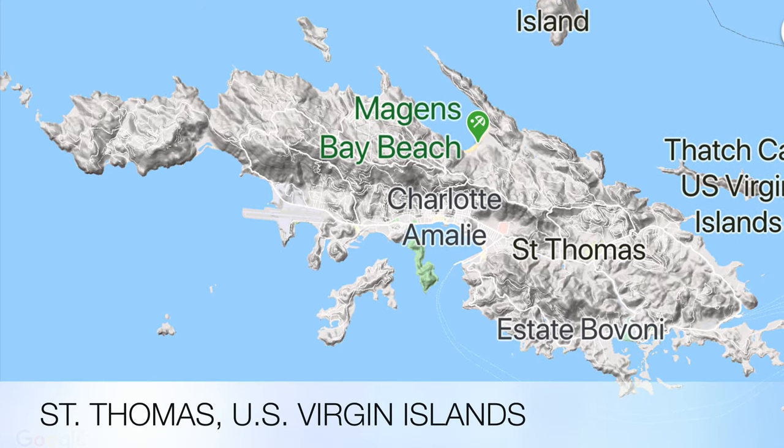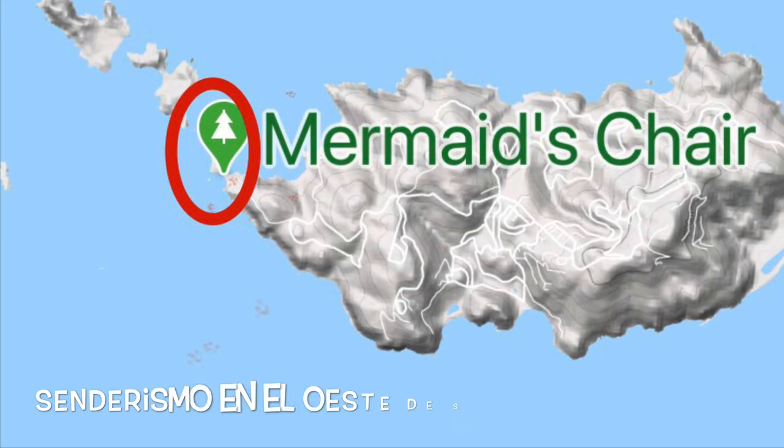In this video we are hiking in the far west side of St. Thomas, U.S. Virgin Islands.